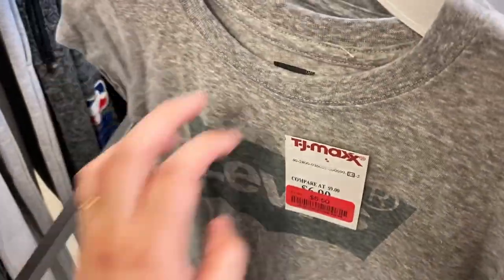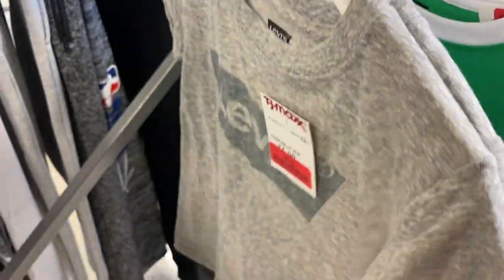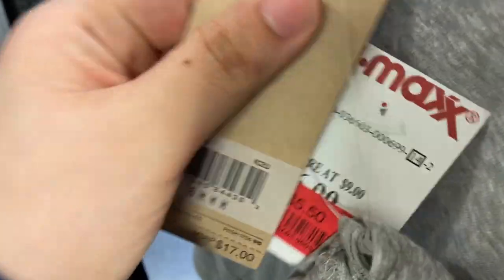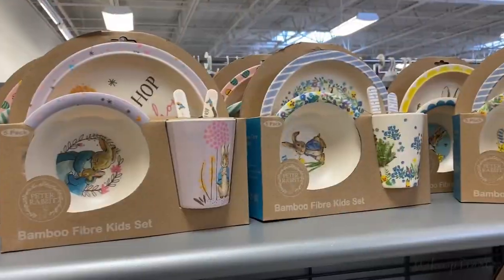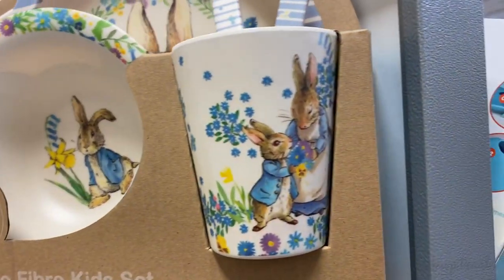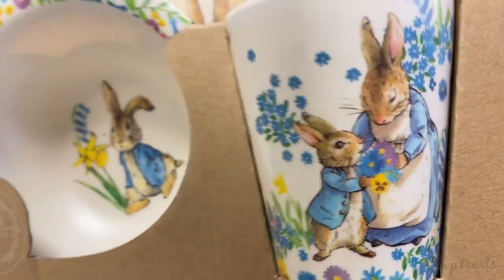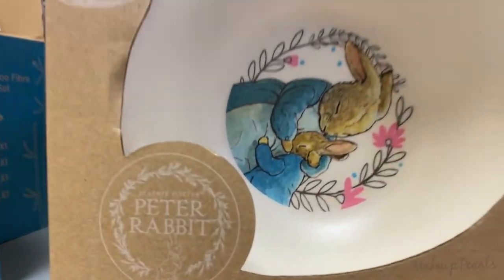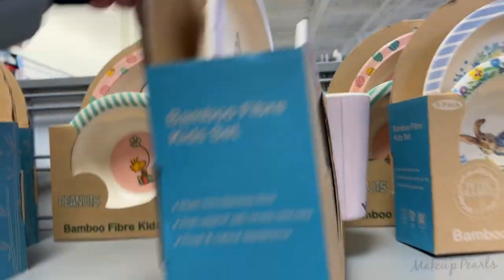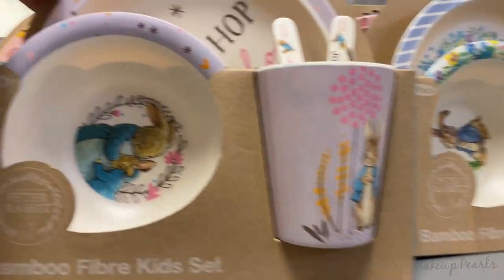This shirt is going for $5.50, it's a size 6, size medium — that would fit my son so I'm gonna pick this up. The original price is $17, so definitely wanted to mention the price difference. And I found these sets from Peter Rabbit — these are adorable. Oh, where he's with his mama, so cute! They're going for $10.